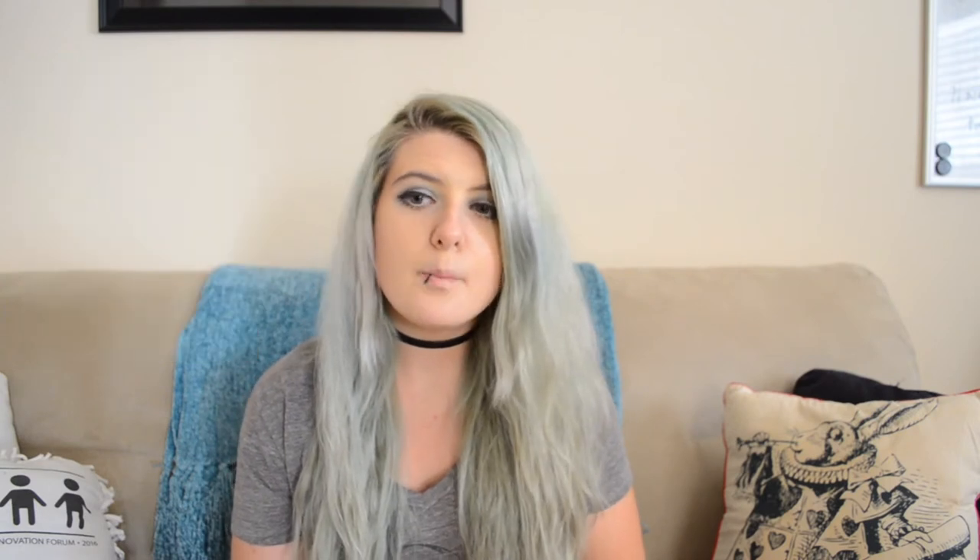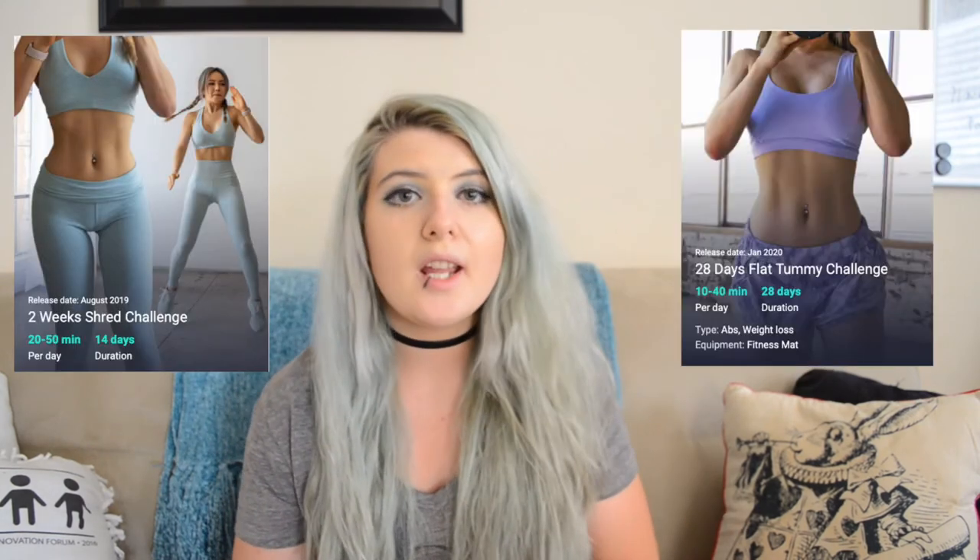Am I going to do another one of her challenges? I don't know. Part of me wants to do the summer shred, her latest one. But because we didn't see results with the thighs, I don't know that I can trust her workouts. I don't know if I can trust anything but her ab workouts, because that's the only place I've seen any progress. I would like to do either the two-week ab shred or the 28-day flat tummy challenge because I am seeing results in that area and it's keeping me motivated.